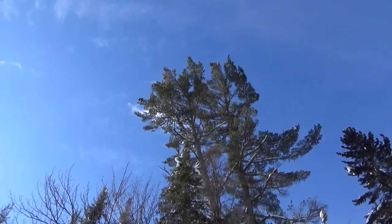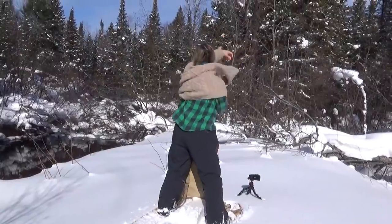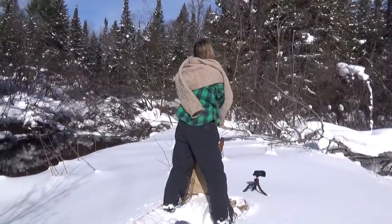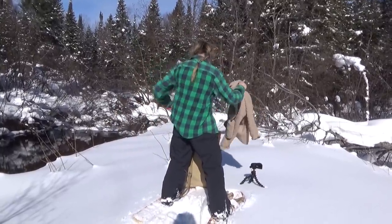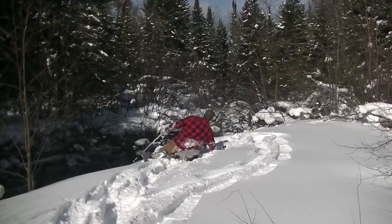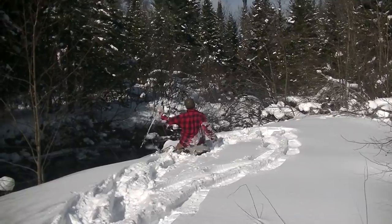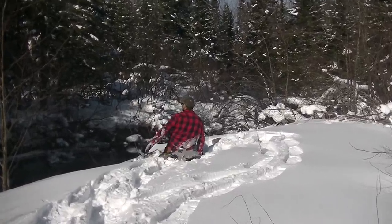There's an absolutely monstrous white pine across this river. I stepped on my snowshoes and went headlong into the snow. Didn't take long for that comment to bite me.